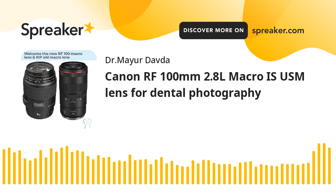You're listening to the Dental Photography School podcast where I'll be sharing practical tips on clinical and general photography. I'm Dr. Mayur Daoda and I've been coaching dentists and dermatologists on clinical photography since 2013.